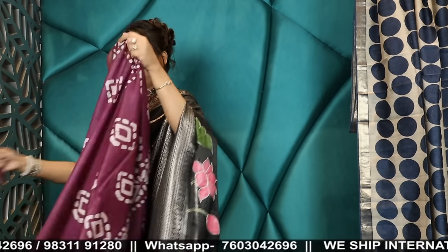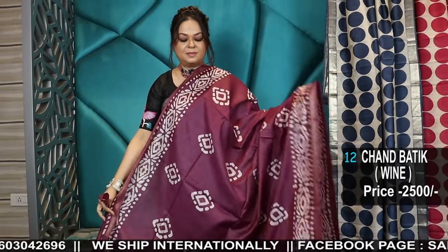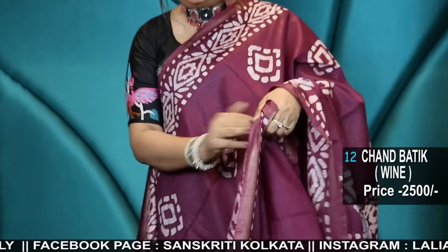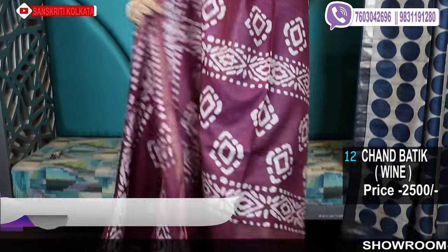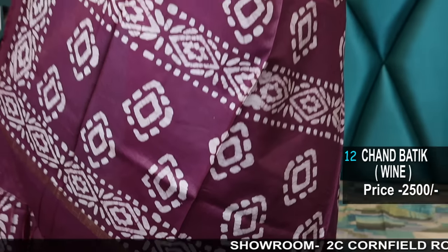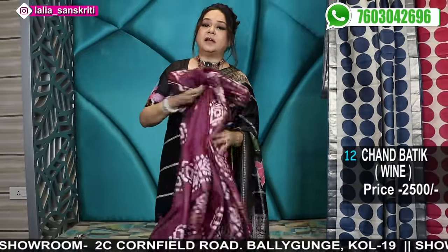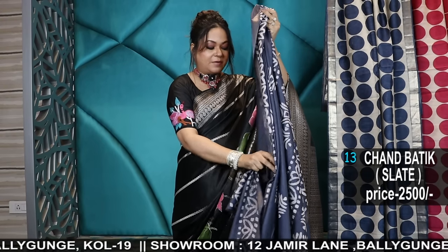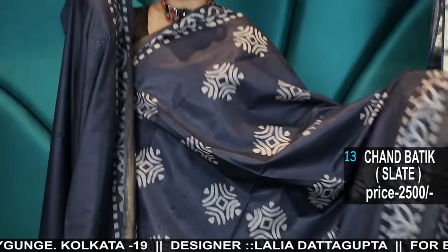Now I'll show you the colours. This is the blouse piece with blouse piece. Pallu. These you will find very comfortable to drape for an all-day outing. These are batik, so they are traditional from Bengal — very, very beautiful sarees in solid colours. This time I've not done any contrast. Personally I feel solid ones look much more elegant. I prefer the monotones. Slate colour.